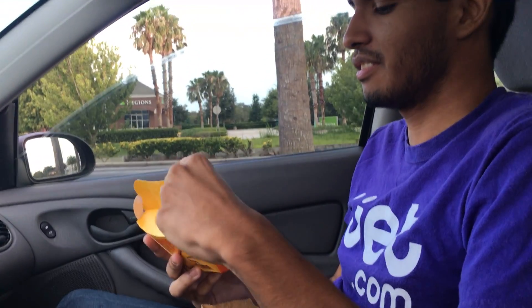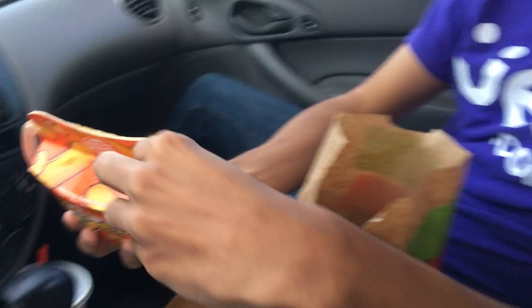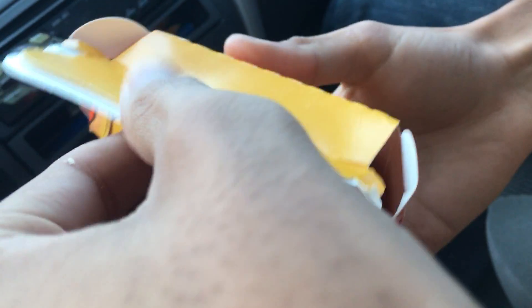From what I understand, this is a Cheeto filled with mac and cheese. Let's get a shot of us opening it up here. As usual, Burger King — as you know from their chicken fries — they're just knocking it out the park with their packaging.